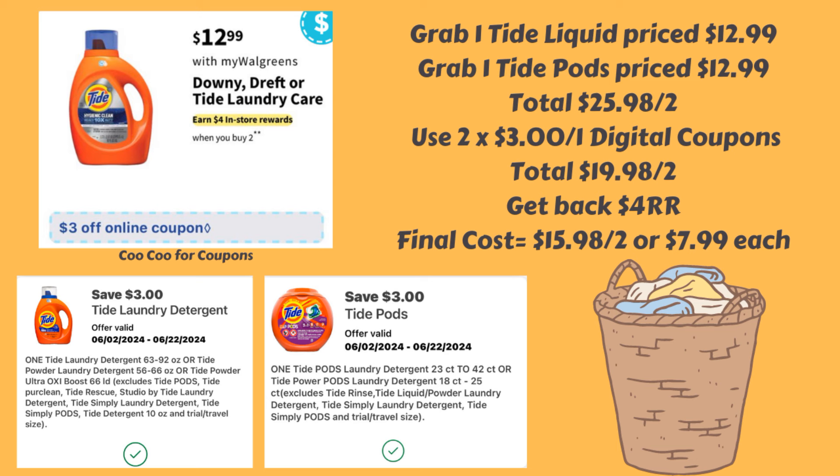Right now we do have two $3 off of one digital coupons, so you could use those — that will bring your total down to $19.98 for both. But then you're going to get back a $4 register reward, making the final cost $15.98 for both or just $7.99 each.